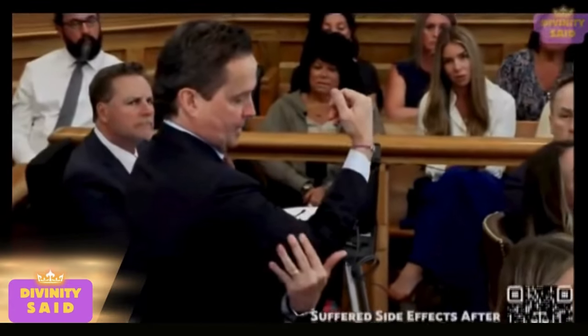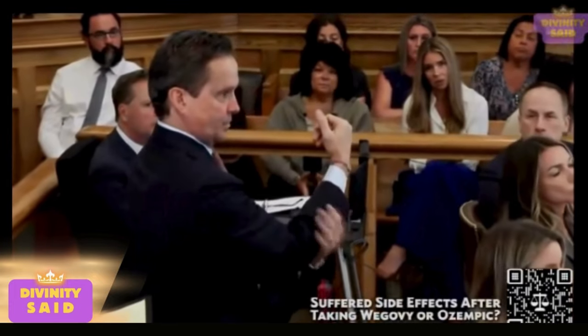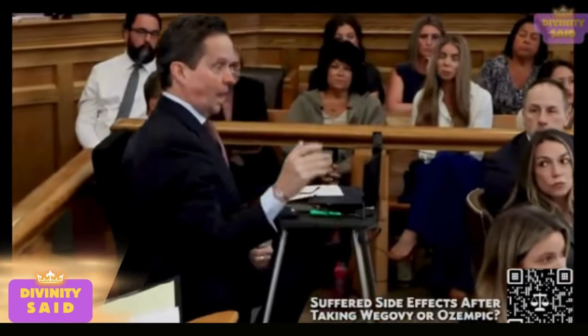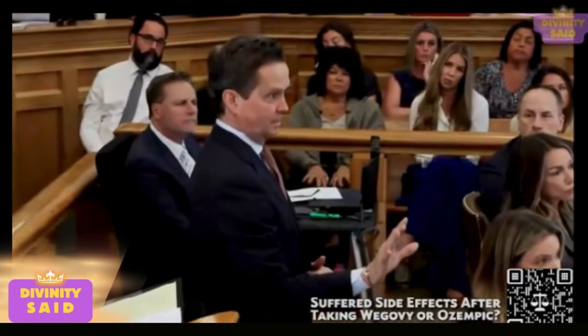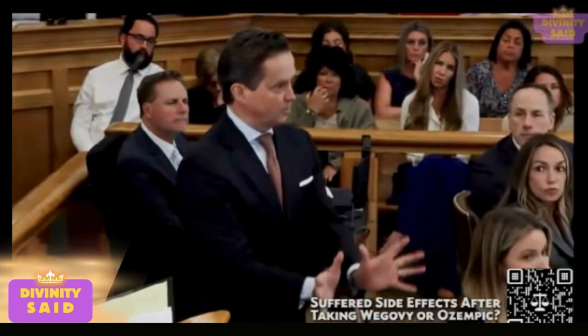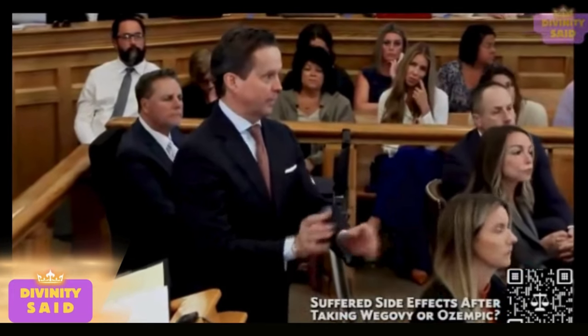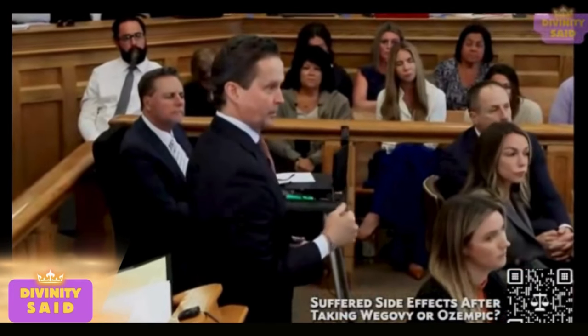So he gets hit — upper biceps, shoulder area, and down to the forearms. By an unbroken taillight. In other words, it's nice and smooth, no shards of plastic or anything broken at the time that it made contact with his arm. Correct.